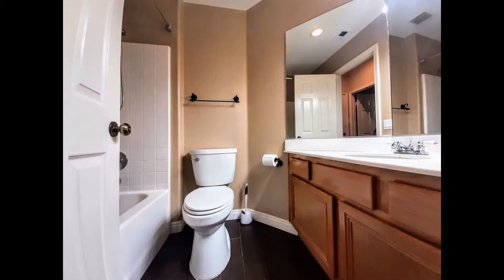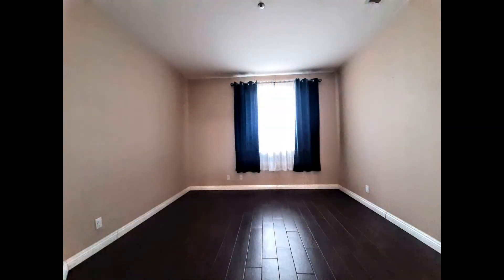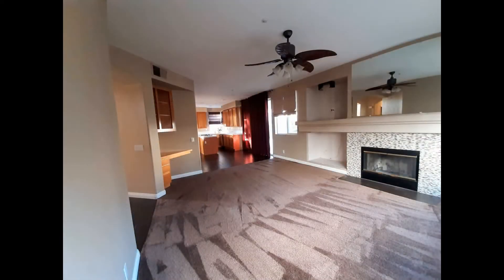The home features central heat and air, and over 2,000 square feet of living space. It has been upgraded with fresh paint, wooden floors, and plush carpeting.